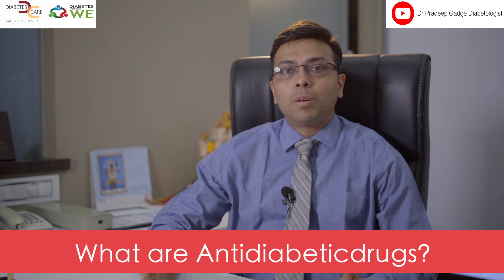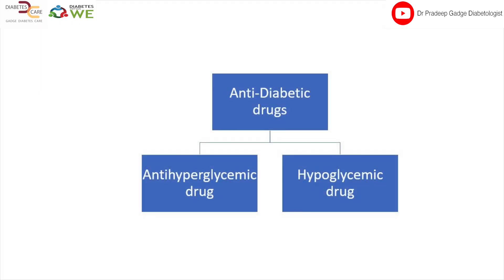Hi, I am Dr. Pradeep Radke. I am a consultant diabetologist from Mumbai and today I am going to speak on anti-diabetic drugs — what are they and how do they work. Basically, anti-diabetic drugs are medicines used for diabetes. They can be broadly divided into two different classes: anti-hyperglycemic drugs and hypoglycemic drugs.